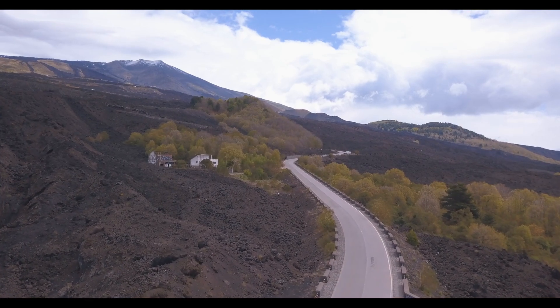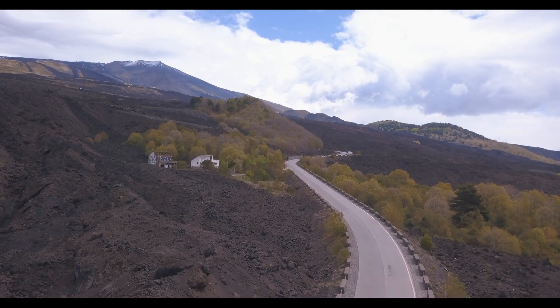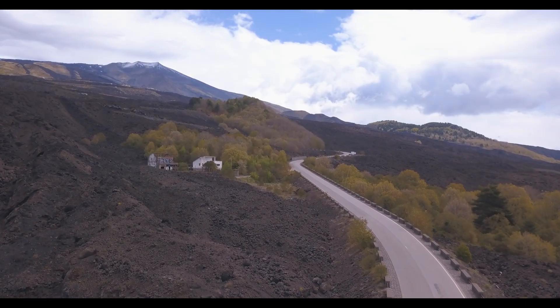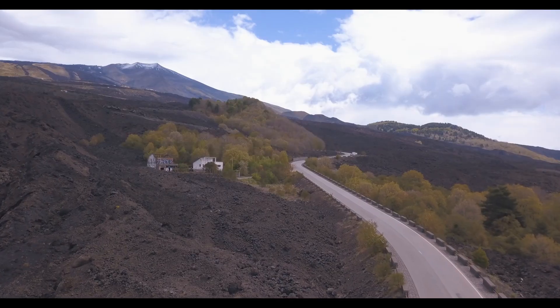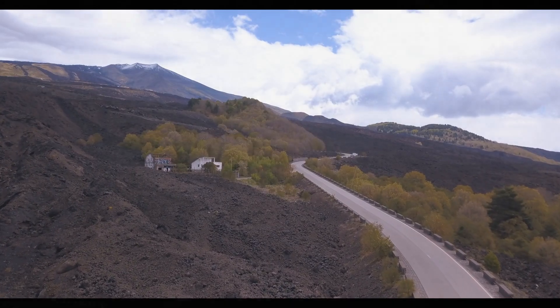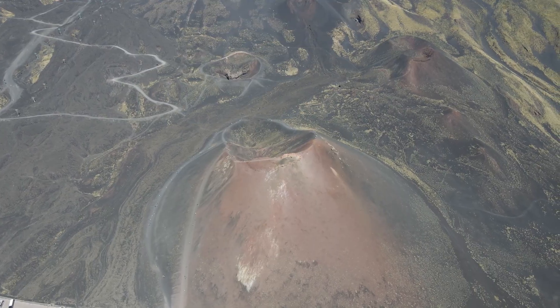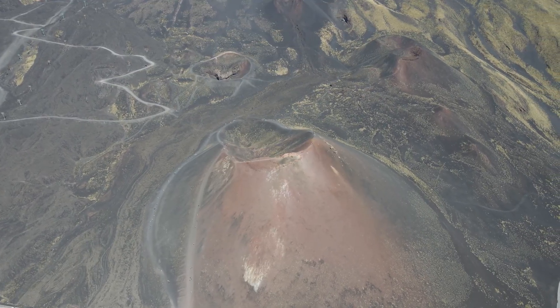Mount Etna, rising with grandeur on the eastern coast of Sicily in Italy, is a towering stratovolcano reaching approximately 3,357 metres or 11,014 feet above sea level. Etna holds the distinction of being the loftiest active volcano in Europe and the highest peak in Italy south of the Alps.